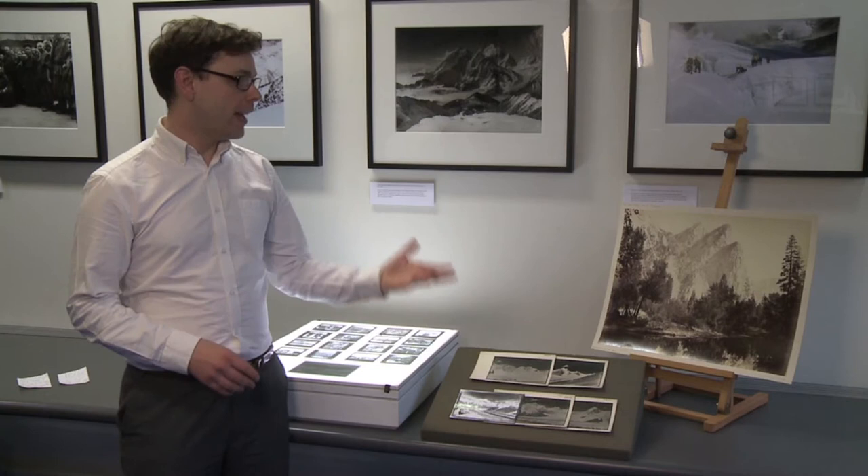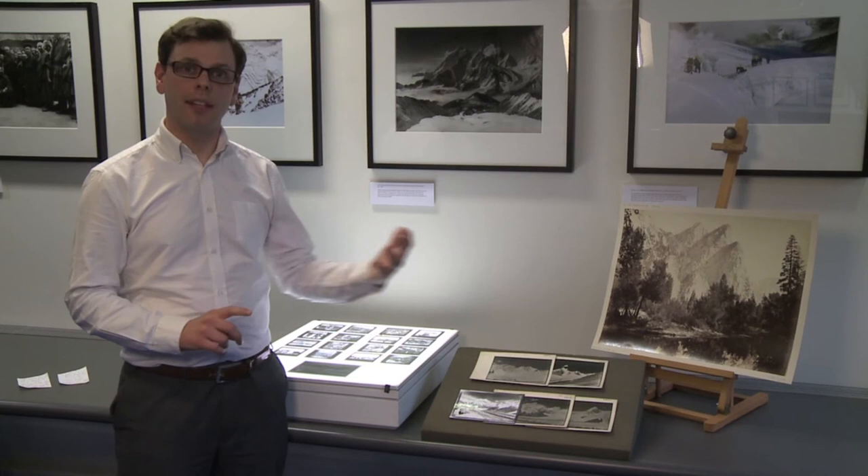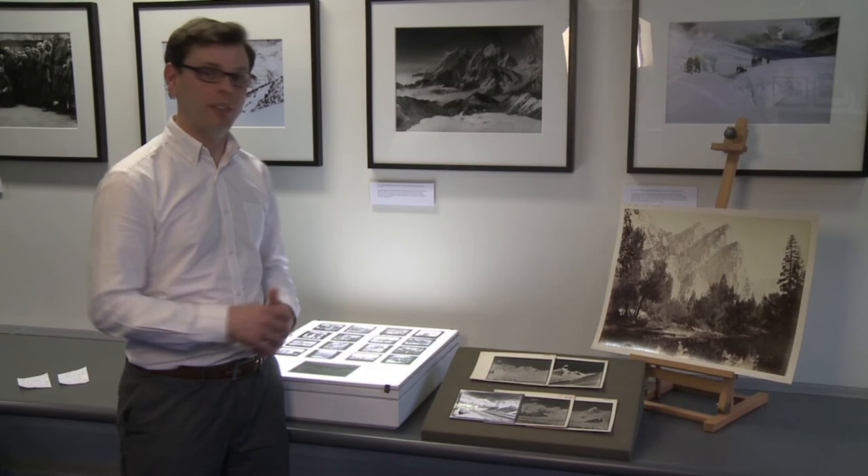You can access all of these images in a number of ways. You can access the images via the Society's picture library — a link you can find to that on the Society's homepage. You can also access the catalogue records on the Society's library catalogue, or you can come in in person and view all of these things for yourself.